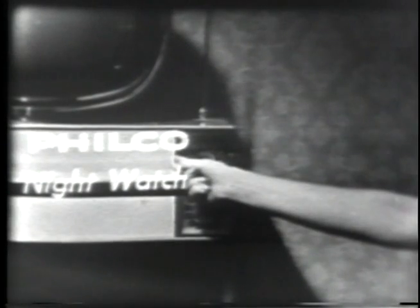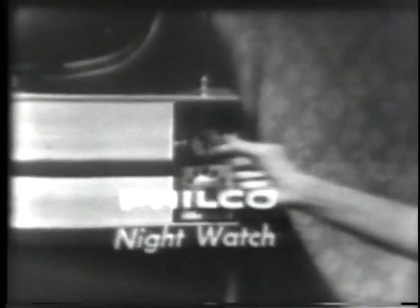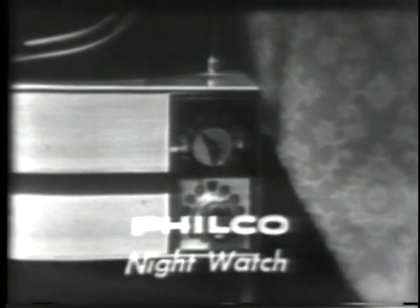To complete the modern design, there's Philco Nightwatch, the built-in clock that turns the set on or off automatically. It's ideal for...